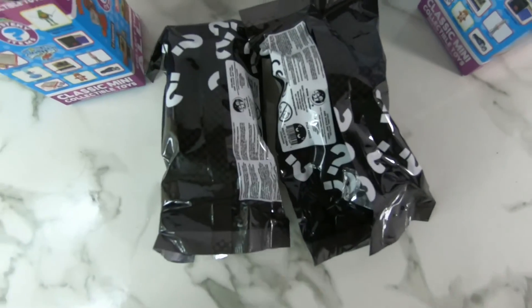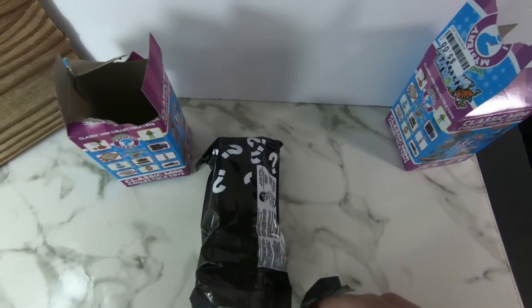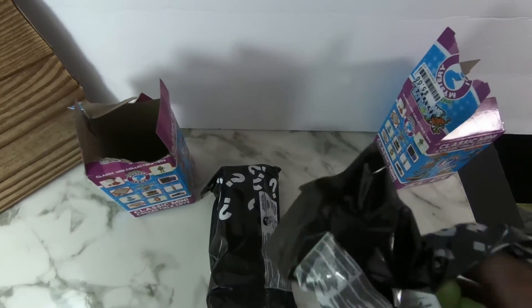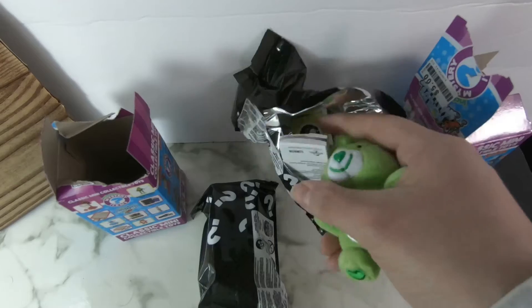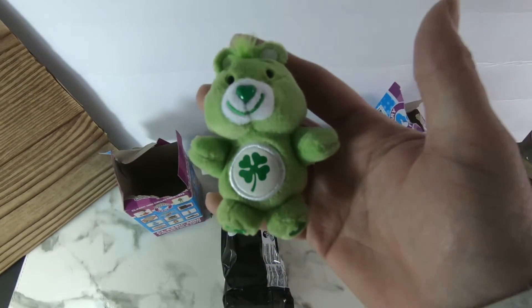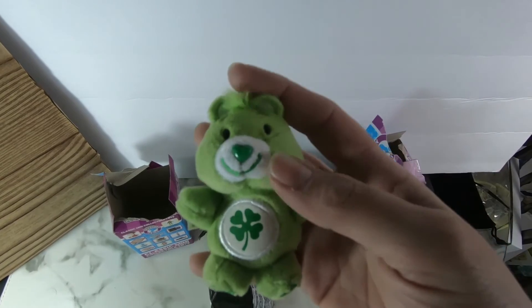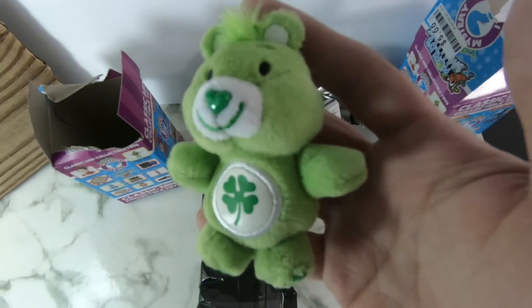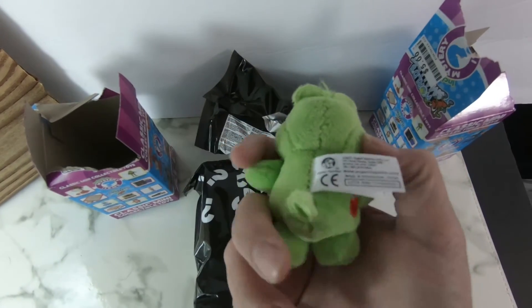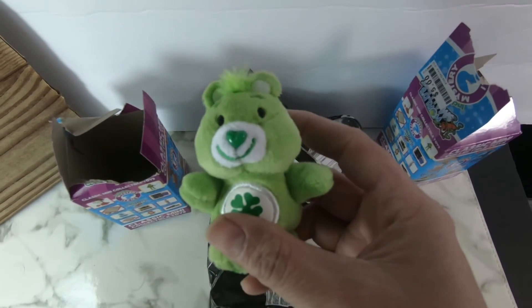All right, let's see what we got. Let's start with this bag here — I pre-ripped it. We got the Care Bear, and that's perfect for St. Patrick's Day coming up. Oh, that's really cute. I don't even like Care Bears all that much, but that is cute.